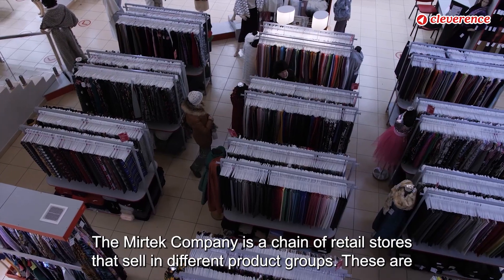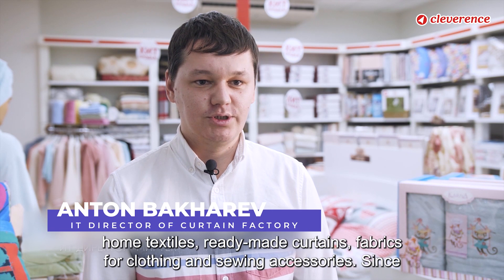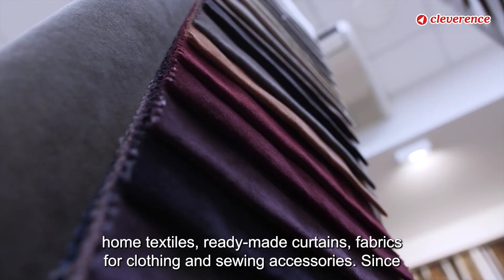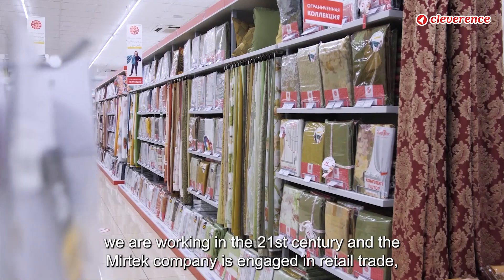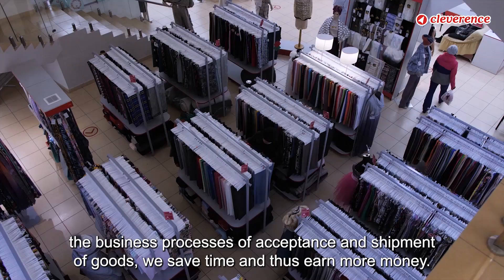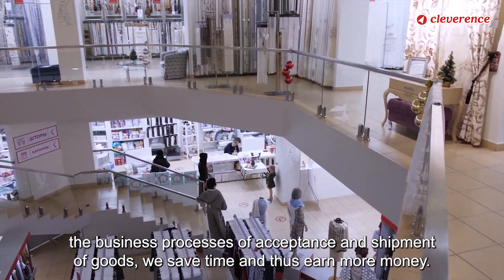The Myrtec Company is a chain of retail stores that sell in different product groups: home textiles, ready-made curtains, fabrics for clothing, and sewing accessories. Since we are working in the 21st century and Myrtec is engaged in retail trade, the sales staff should devote all their working time to customers. By automating the business processes of acceptance and shipment of goods, we save time and thus earn more money.